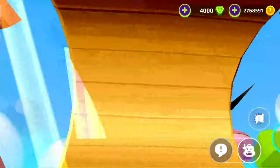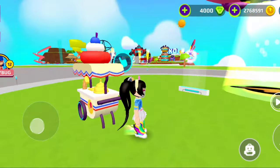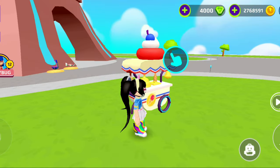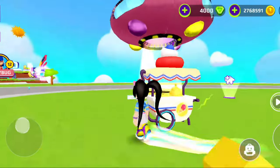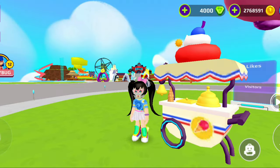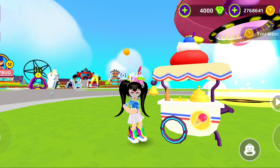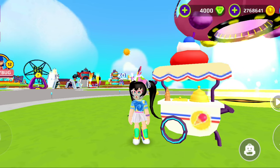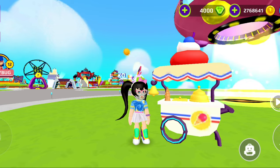I already have 2 million coins, so I don't really know what to spend my coins on — I've been sitting on 2 million for a very long time. Anyway, I just spent them on these amazing ice cream carts. You can see it looks so good — it really is 'Summer on Wheels' because summer is just a few weeks away.